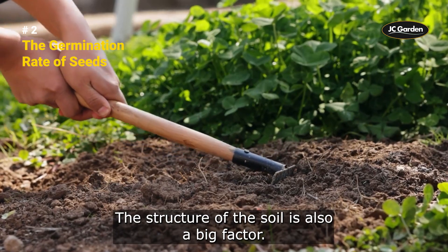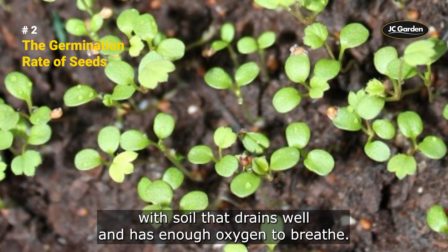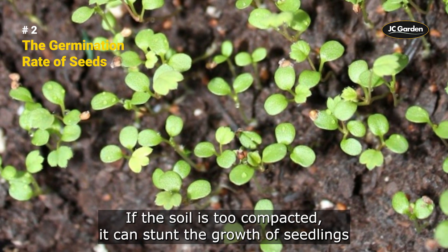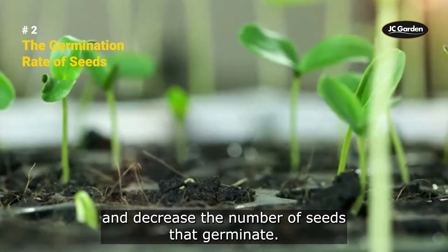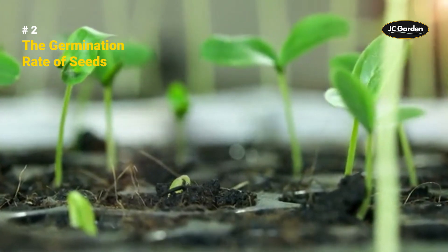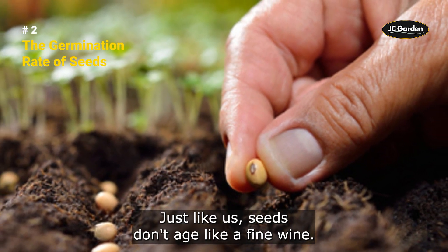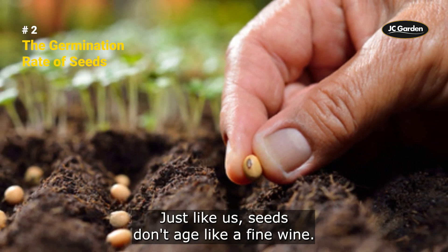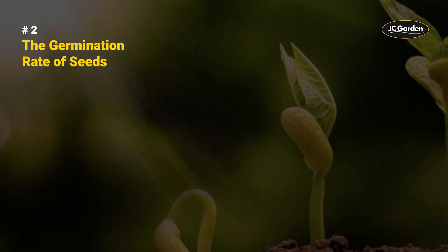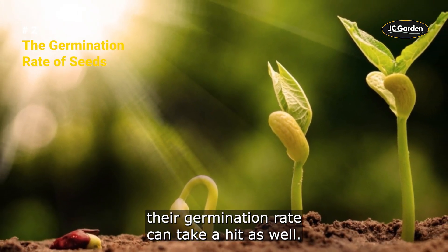The structure of the soil is also a big factor. Seeds need a cozy little home to grow in, with soil that drains well and has enough oxygen to breathe. If the soil is too compacted, it can stunt the growth of seedlings and decrease the number of seeds that germinate. And let's not forget about age and storage conditions. As seeds get older, their viability decreases, and their ability to germinate goes down too. If they've been stored in a humid or hot environment, their germination rate can take a hit as well.